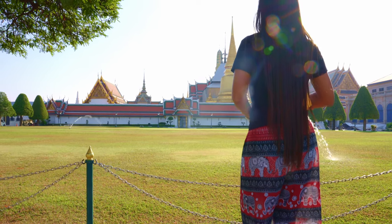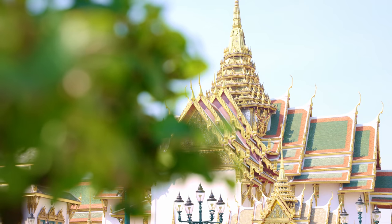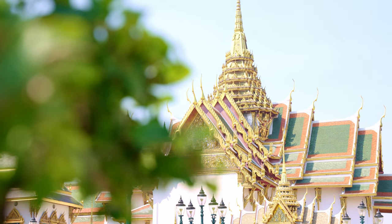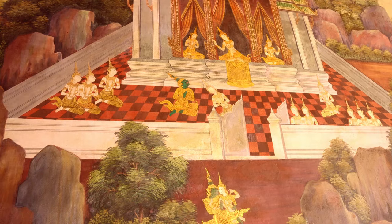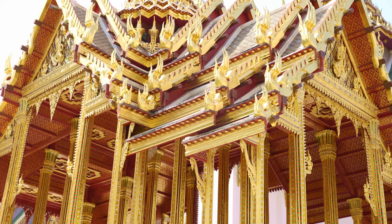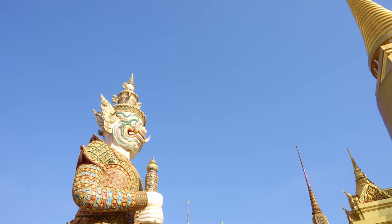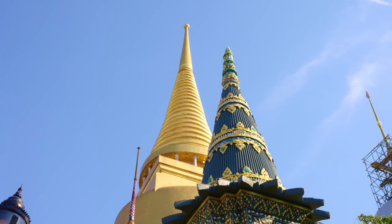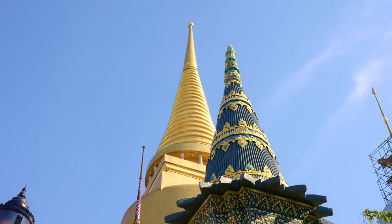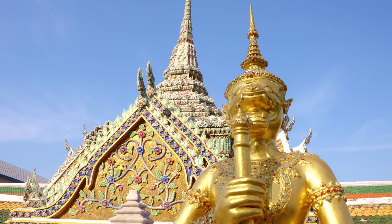Welcome to the Grand Palace, one of Thailand's most iconic and majestic landmarks, located in the heart of Bangkok. This magnificent palace has been the official residence of the King of Siam since 1782. With its beautiful architecture, design, and vibrant colors, the Grand Palace stands as a testament to the country's rich history and cultural heritage.